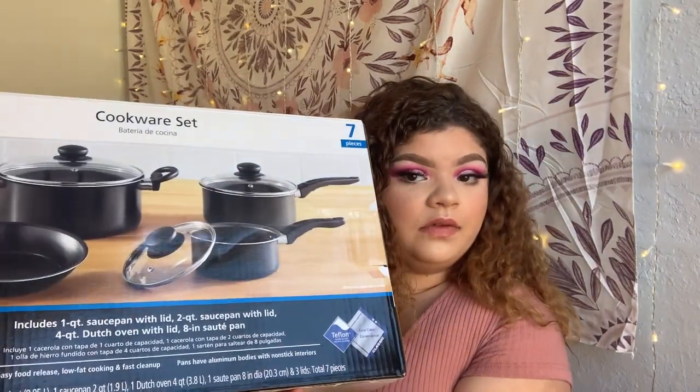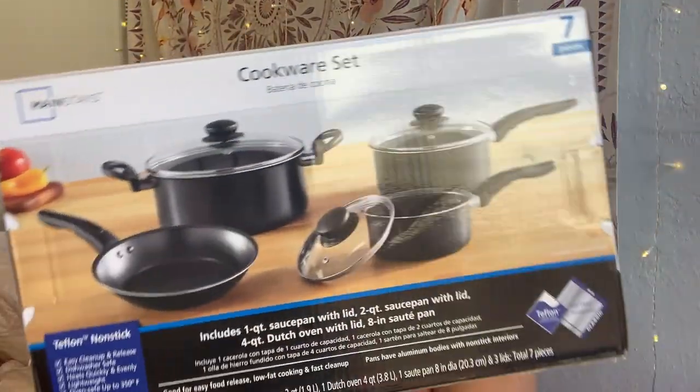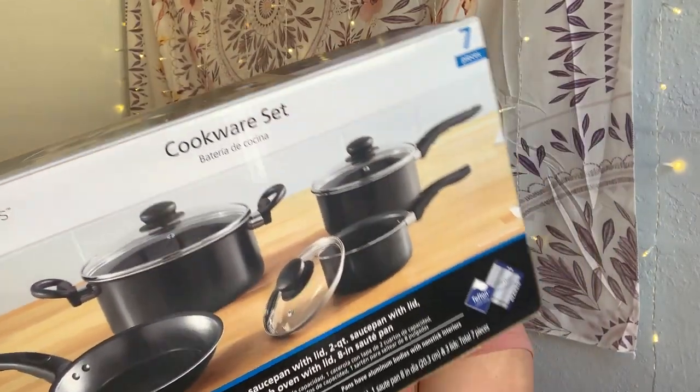From Walmart I also got cleaning rags and a set of cooking knives. I do need to pick up a couple more cooking things. I also got a set of pots and pans — you can tell I don't cook — but it comes with four pots and pans and it was only $15, so it was a really good deal.